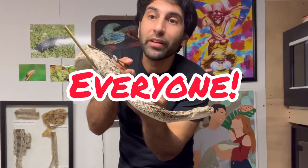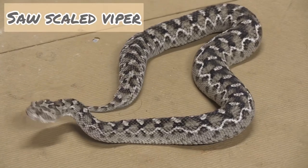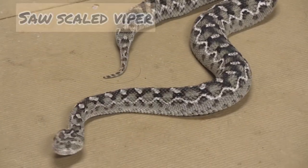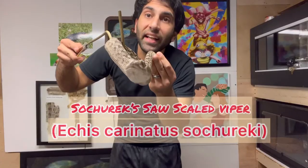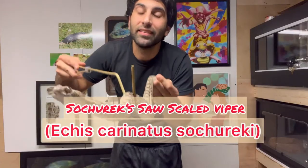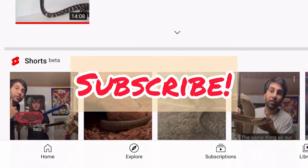Welcome back to my channel everyone. Time to introduce you to another one of my snakes, this sawscaled viper. This is the Socherecki sawscale, Echis carinatus socherecki. Now if you're new here, I post videos on venomous snakes, so if that's something you enjoy, please subscribe.